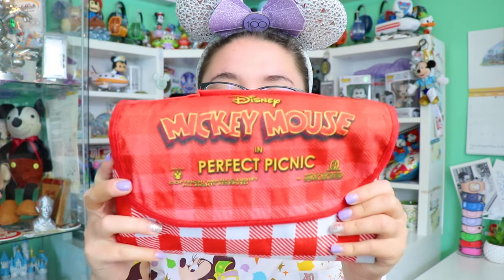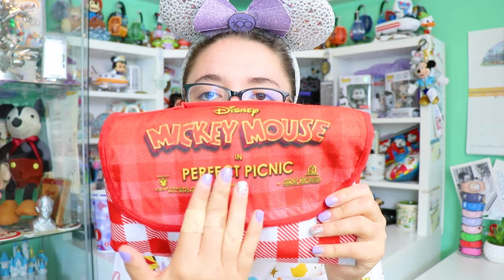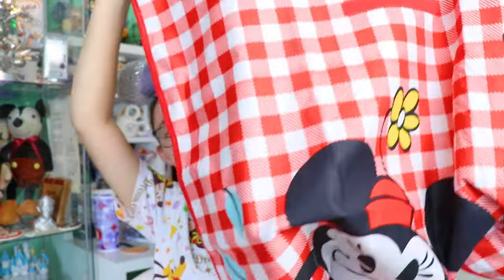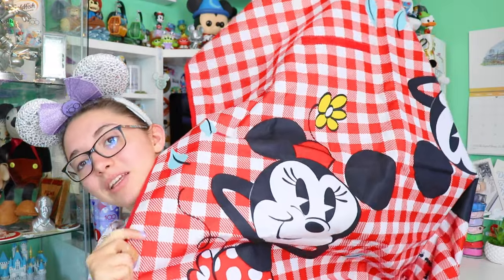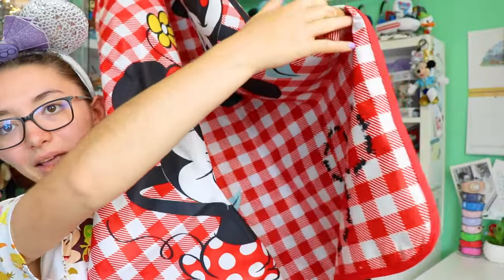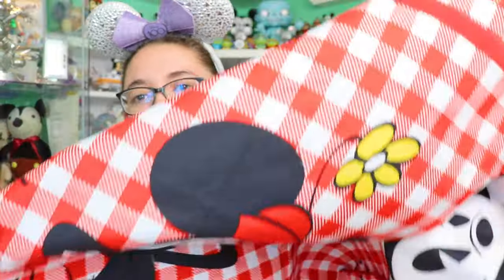Also over in Toontown, I picked up the Mickey Mouse Runaway Railway perfect picnic blanket as featured in the attraction. Not sure if Hollywood Studios has gotten it yet, but it was available at the food location. You get this perfect picnic blanket with Minnie and Mickey dining on the picnic blanket with little ants walking on it. This was $14 and has a rough material so it's easy to wipe down after using it outside. I saw a bunch of people in Toontown actually using it in the park for parades and stuff.